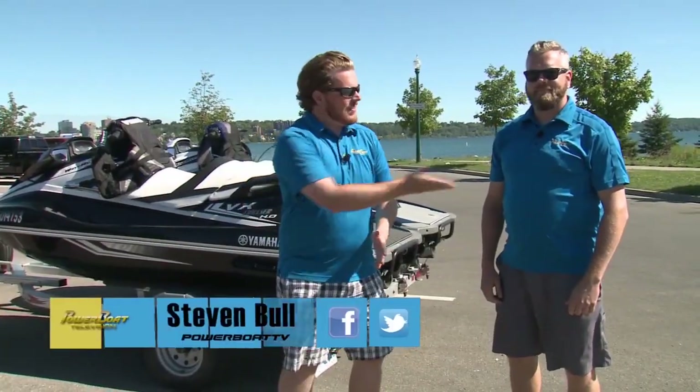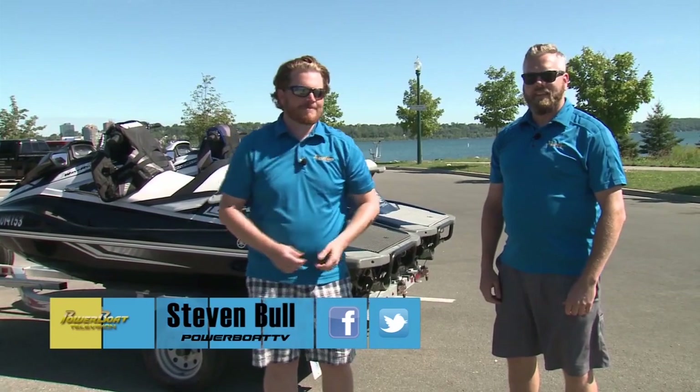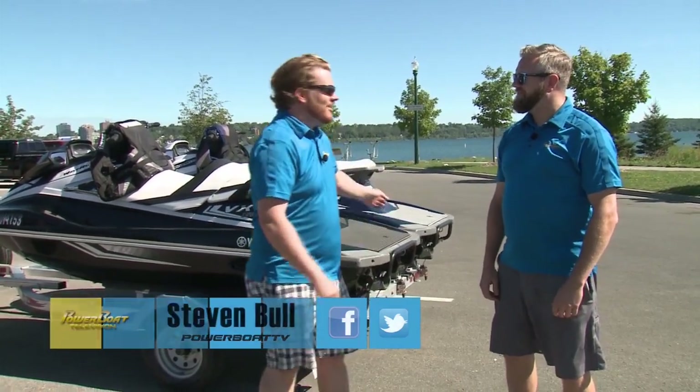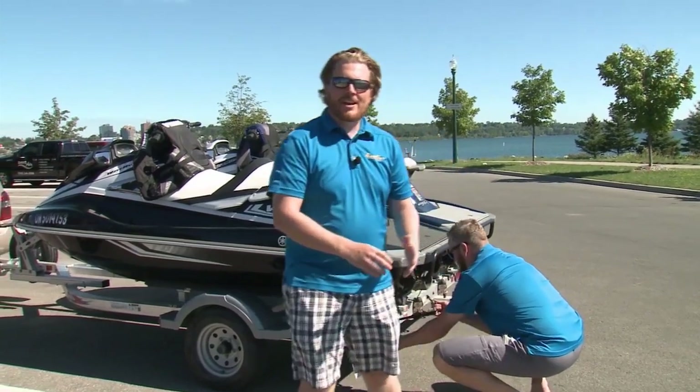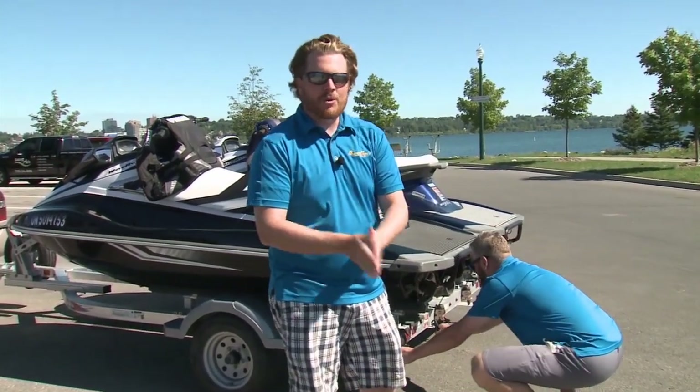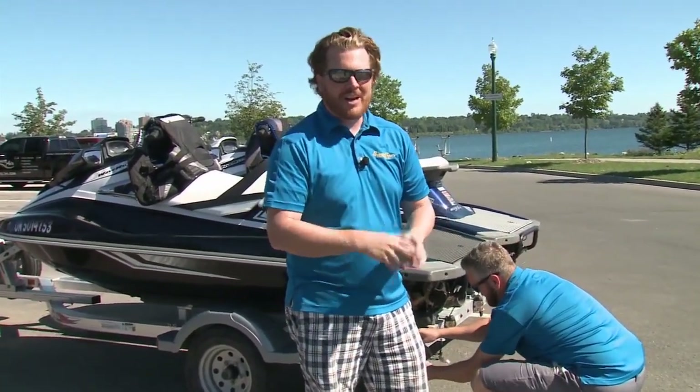Welcome to Powerboat Television. I'm Steve Bull and this is my good buddy Chris. Why don't you just get the Wave Runners ready? He's getting the Yamaha Wave Runners ready. I can tell you what we're going to be doing with them — we're going to be geocaching by water.